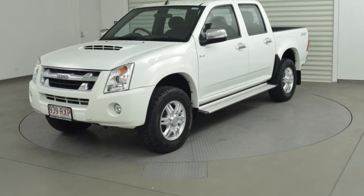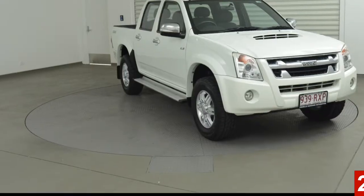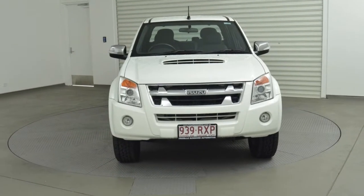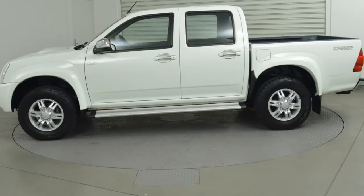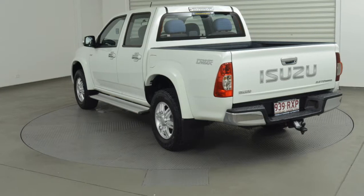Look no further than this 2011 Isuzu D-MAX. This D-MAX has a reliable 3.0-litre engine that gives you more control with its manual transmission. The attractive white exterior is complemented by its stylish interior.